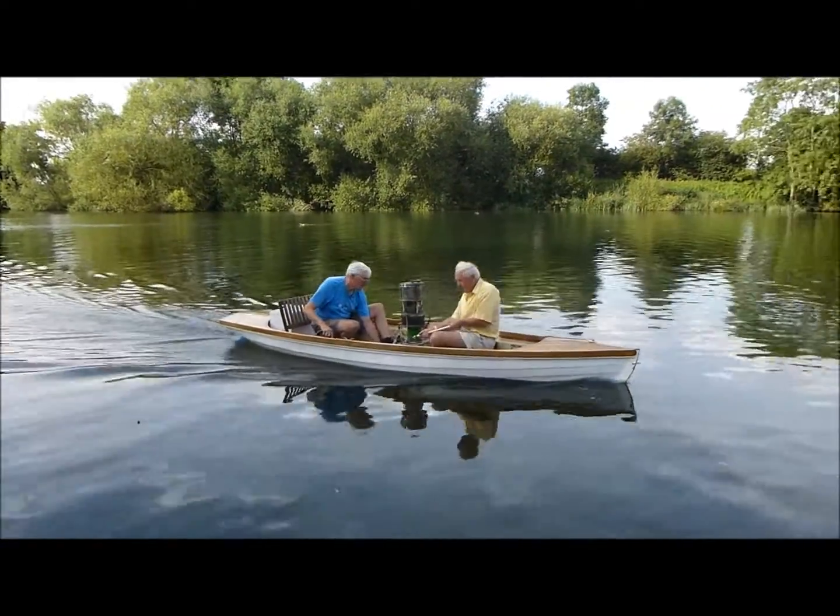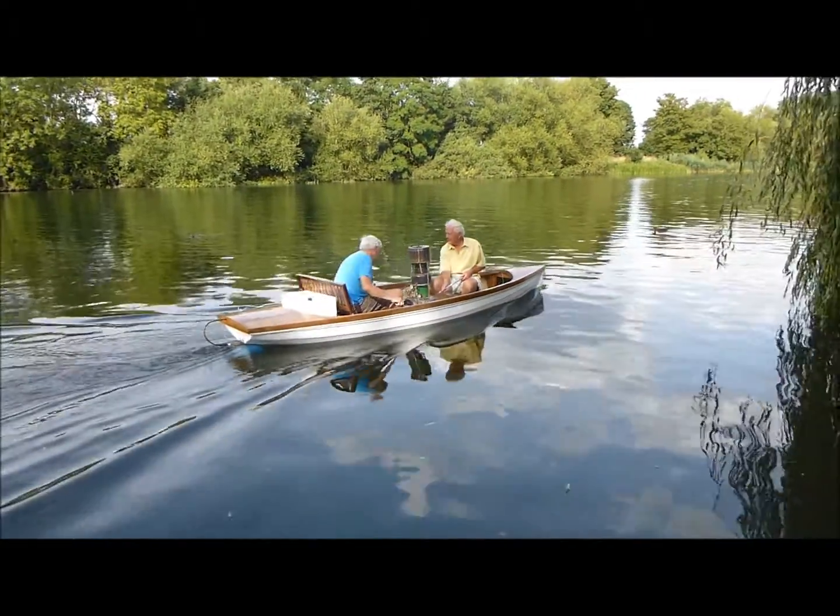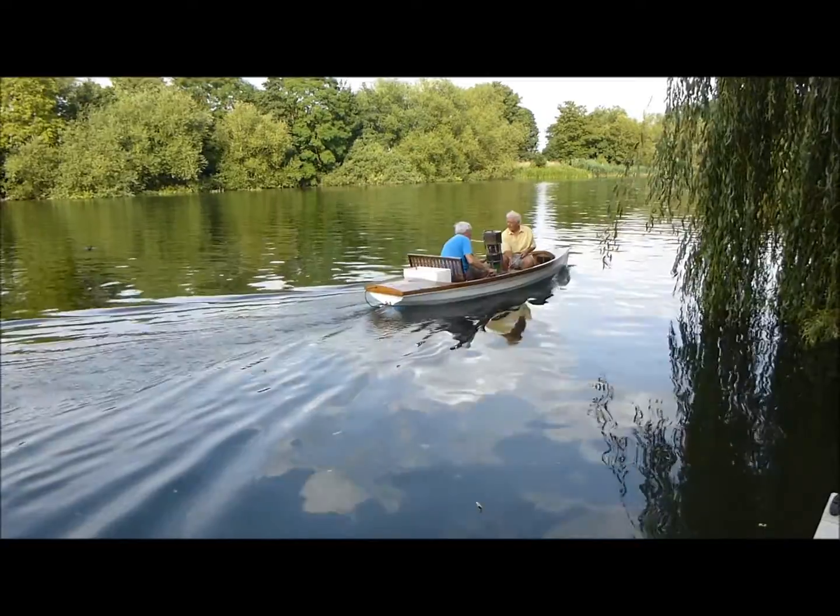With a Stirling engine, the more gas molecules — air molecules — there are inside it, getting hot and pushing that piston, the more power there is.